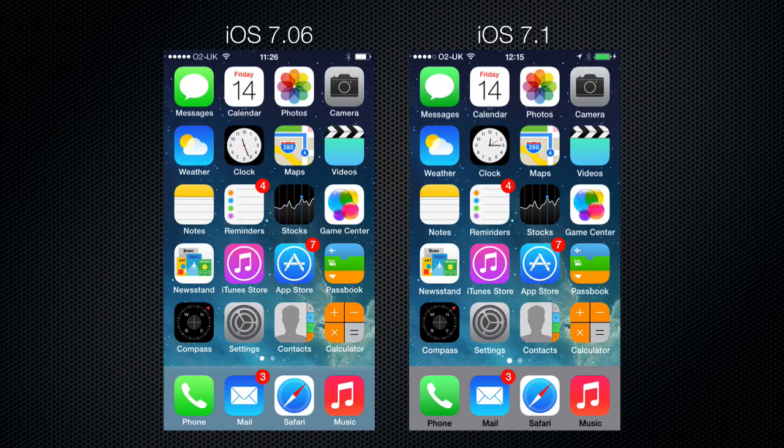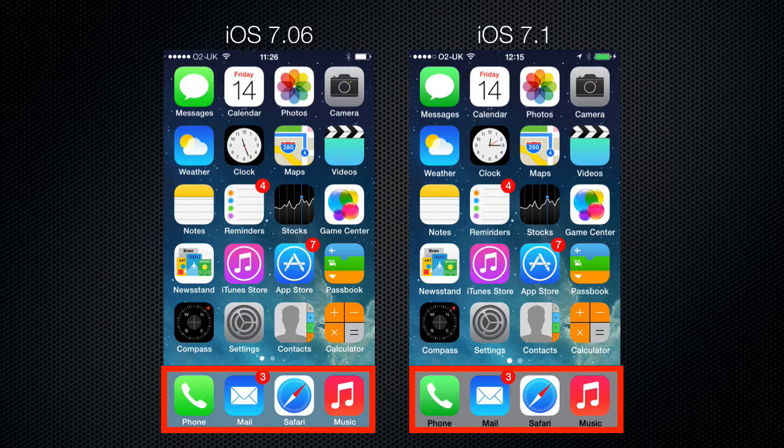The first place you will see the new changes is in the home screen, and there are several of these changes. In the status bar, you will notice that the text is bolder. Also, the phone and message icons are darker and the text underneath the icons is also bolder. The dot and folder background is now dark grey.